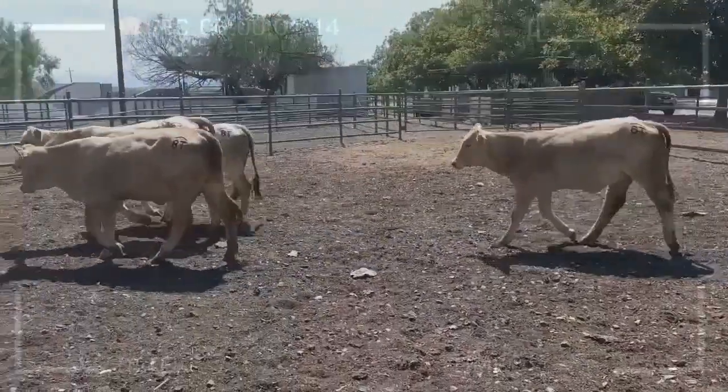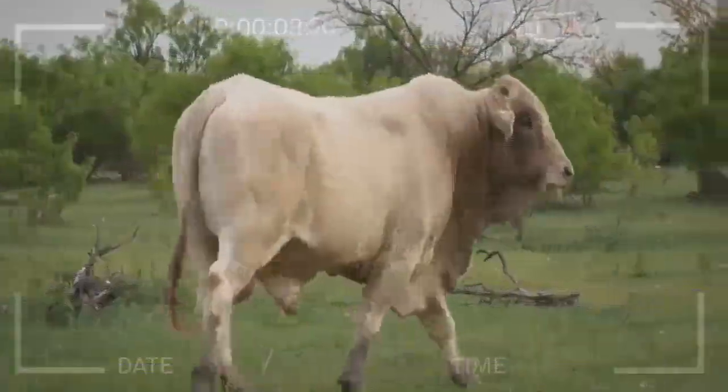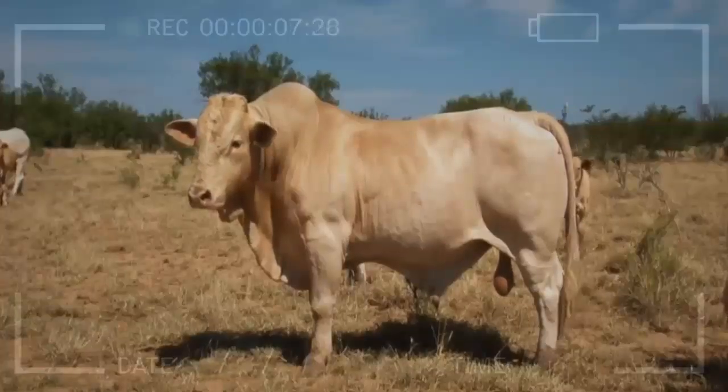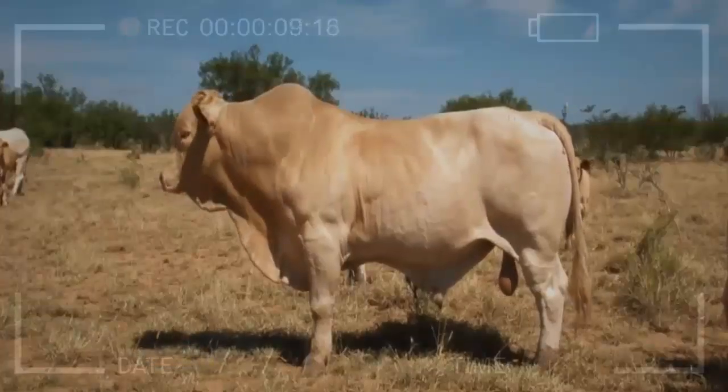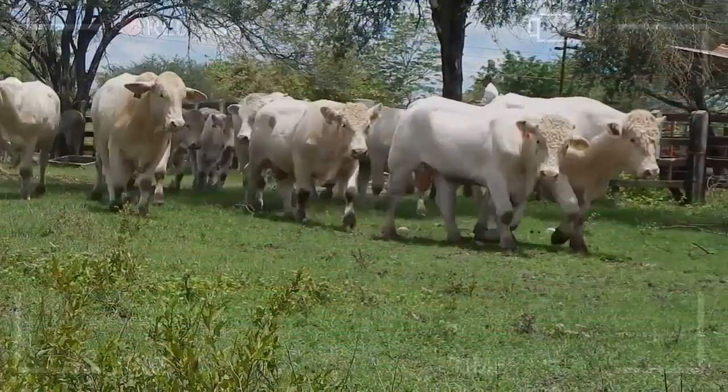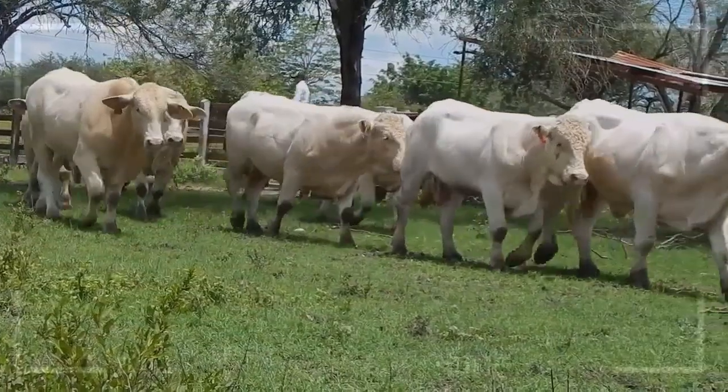In conclusion, the Charbray cattle breed is a popular and versatile breed of beef cattle that has many advantages for farmers and ranchers. They are hardy, adaptable, and produce high-quality meat. With proper care and management, Charbray cattle can be a profitable and rewarding investment for anyone interested in raising cattle.